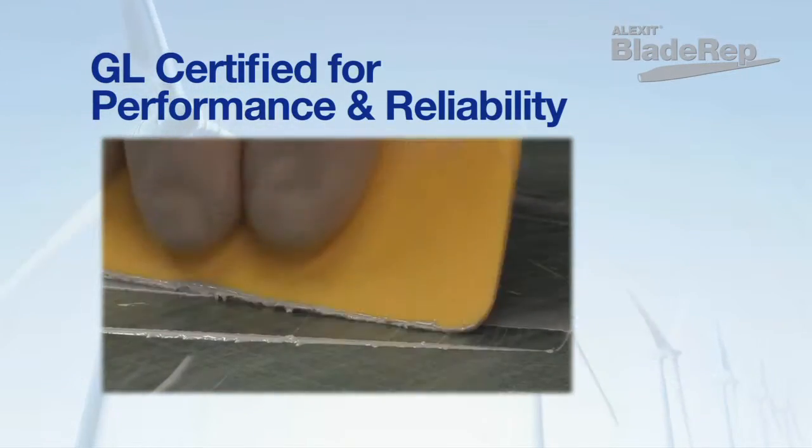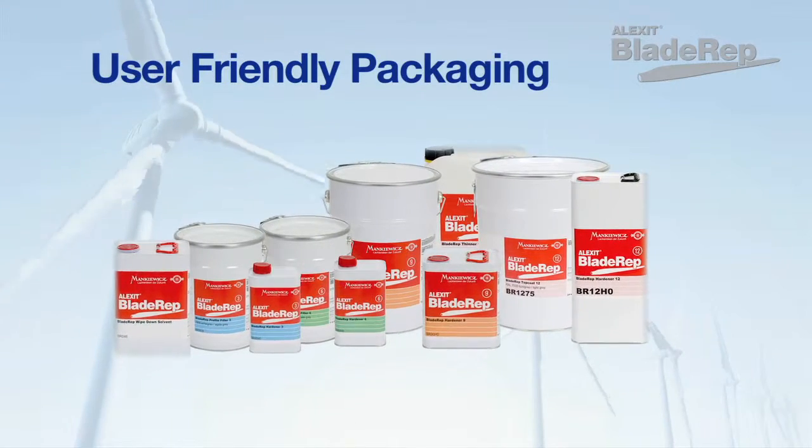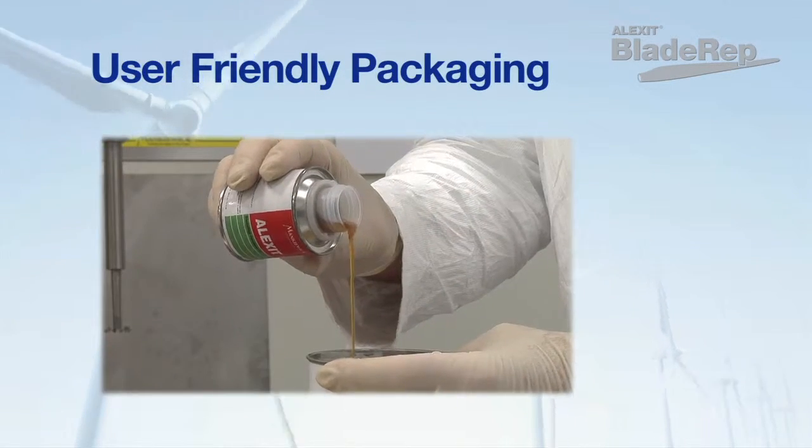These well-matched products make up a complete repair system. They come in a variety of user-friendly packaging and quantities for ease of use and less waste, which makes for more cost-effective turbine blade maintenance and repair.